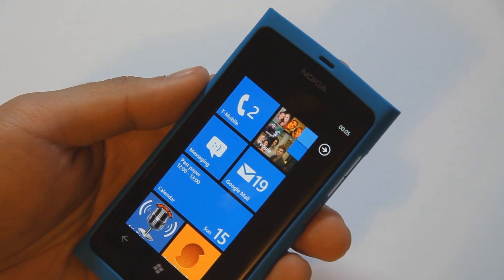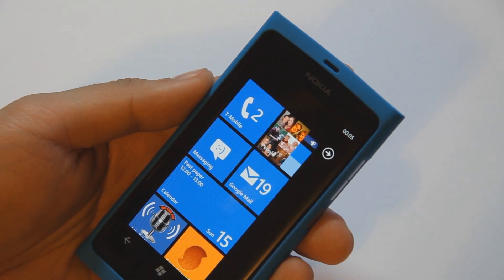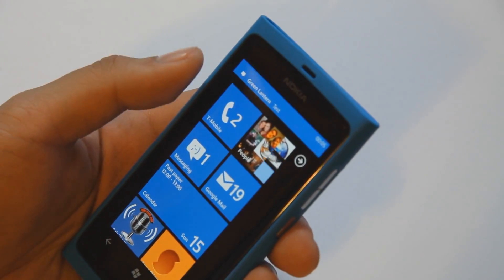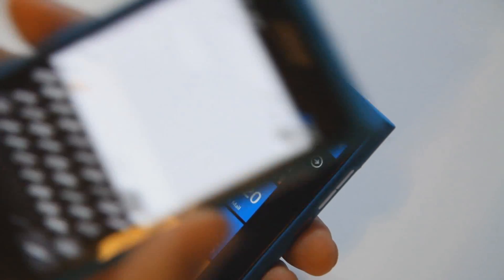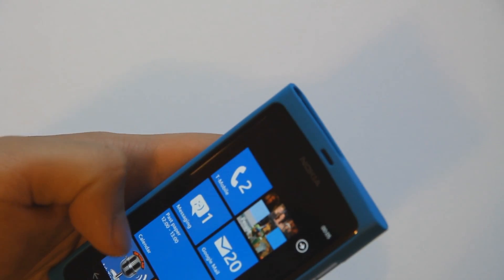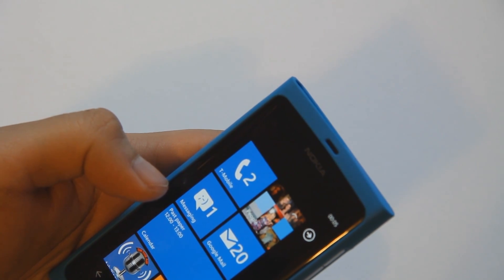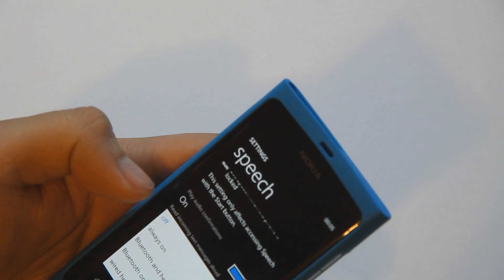So let's look at how your text would normally be received if you had these off. You just get a notification at the top, maybe a live tile telling you that you've got a new message. What you have to do is go into settings, go into speech, and just set it to always on.